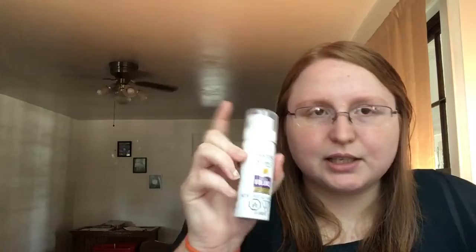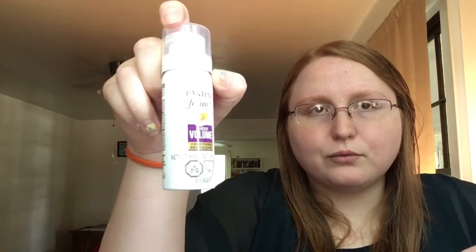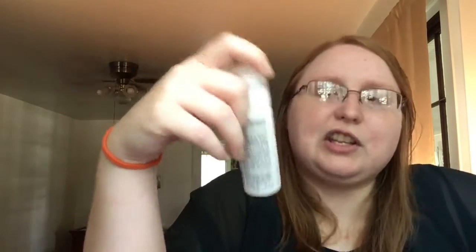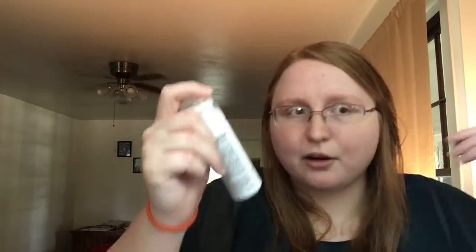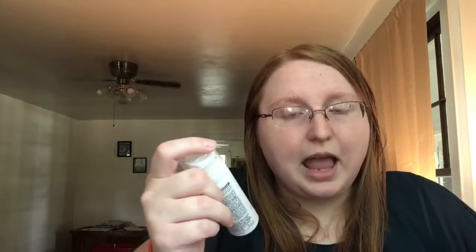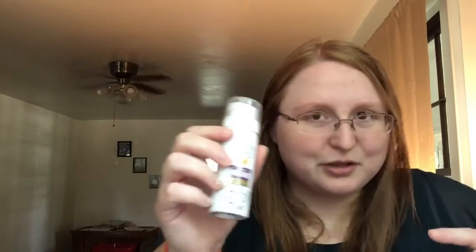The next thing is a foam conditioner — Pantene Sheer Volume Conditioner Blast. I probably won't get as much great use out of it as somebody else because my hair is very thin and fine. I have used conditioner before, but sometimes you can really tell because it makes my hair really flat — extra flat. But I think it'll be cool to try because foam products are just fun anyway.